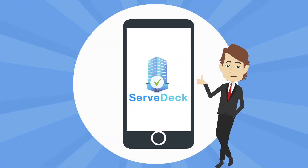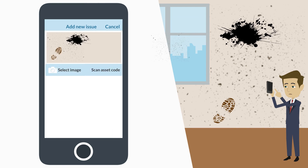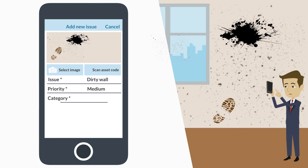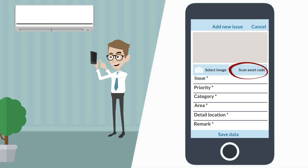ServDeck is the solution to manage your facility effectively. ServDeck helps you to report and identify issues instantly via any mobile device, with photos, or by scanning the asset's QR code.